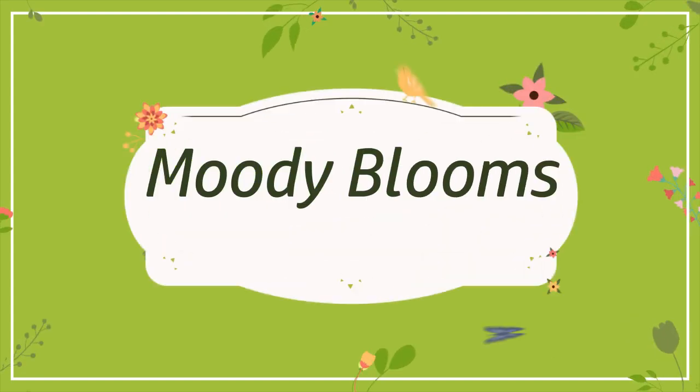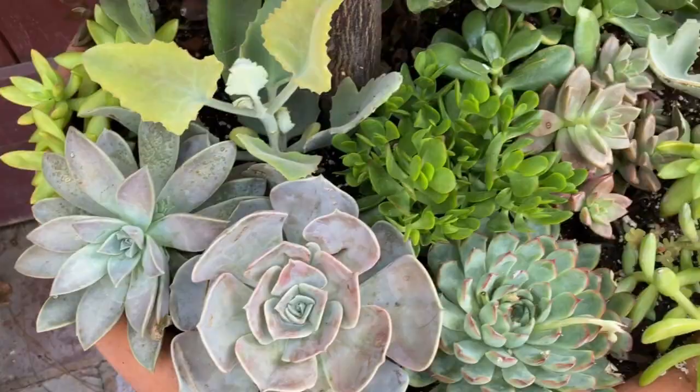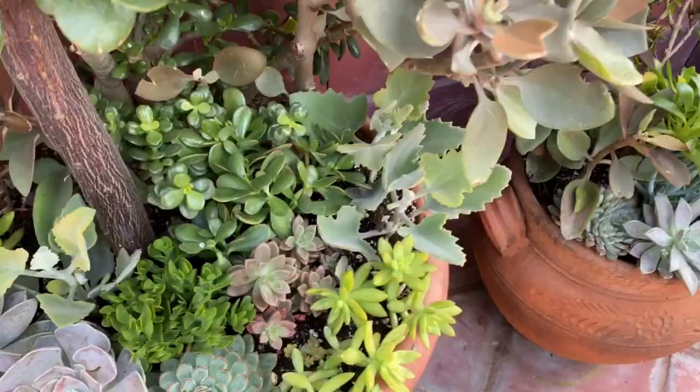Hi friends, welcome back to Moody Blooms. Today I'm going to take you through the happiest place on earth and share with you the beautiful plants and succulents, meet some of your favorite characters, and share some really cool Disney facts with you.